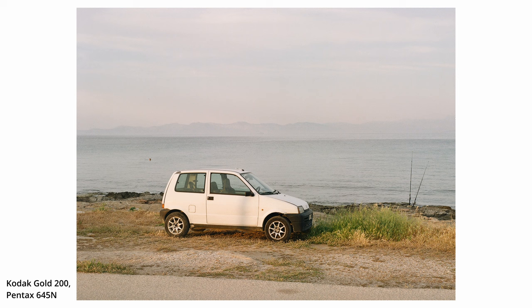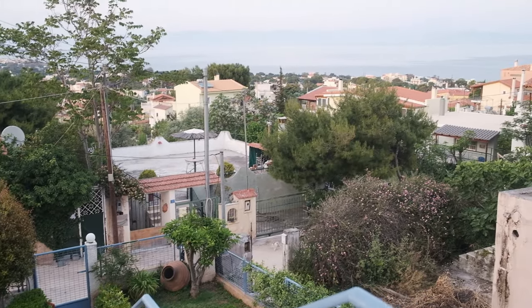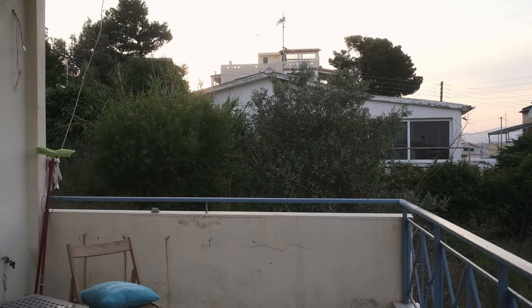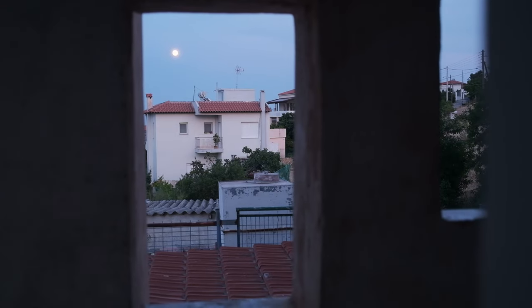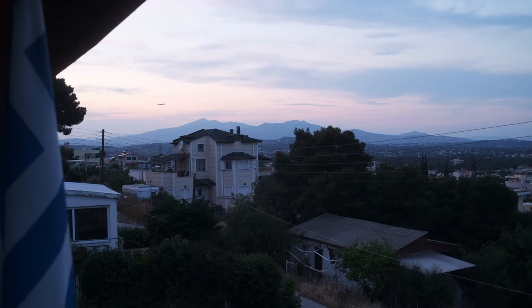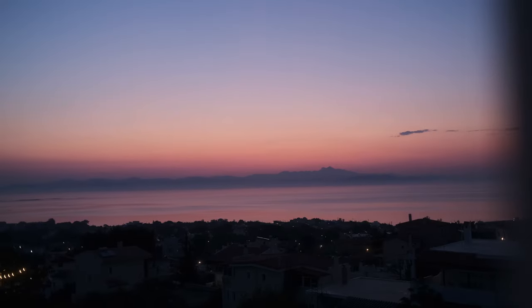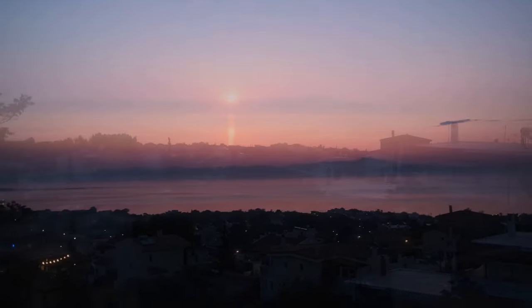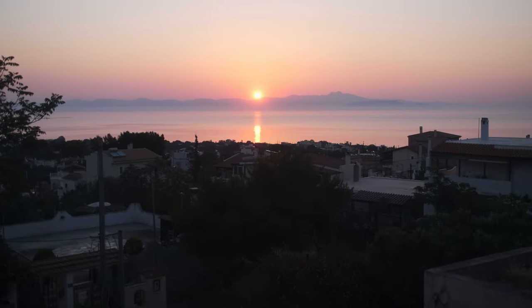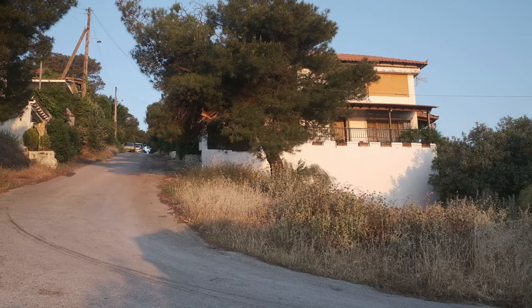We kept walking around enjoying the beautiful light and the rest of the evening before heading back to the Airbnb, where we hung out on the balcony and enjoyed this great hazy sunset. I took one last shot for the day on the Pentax, but there was still plenty of film left in that camera and the Leica. So I decided to wake up early the next morning, enjoy a coffee and this beautiful sunrise, then head out for one last photo walk during the morning golden hour before heading back to get ready and continue our journey to the airport.